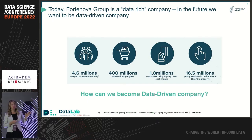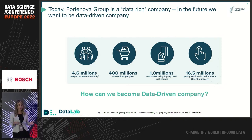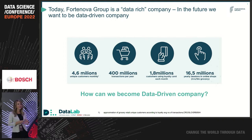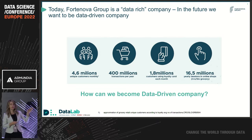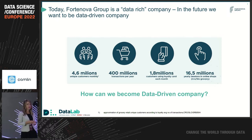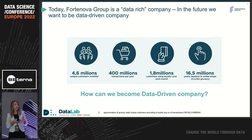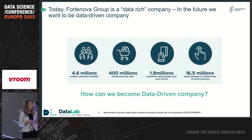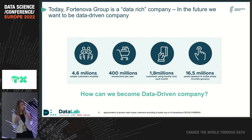Here you can see a couple of important numbers for us, because I'm not sure you are familiar with how much data we actually have. You can see the number of our monthly customers, yearly number of transactions, and the number of our loyalty card users. Then 16.5 million is the number of sessions on our online shop. Behind these numbers is, of course, valuable data and information that we use to better understand consumption habits of our customers, optimize our processes, and drive long-term sustainable success.